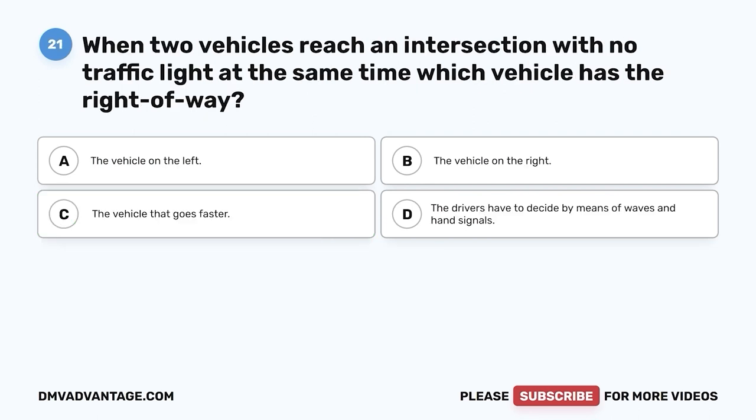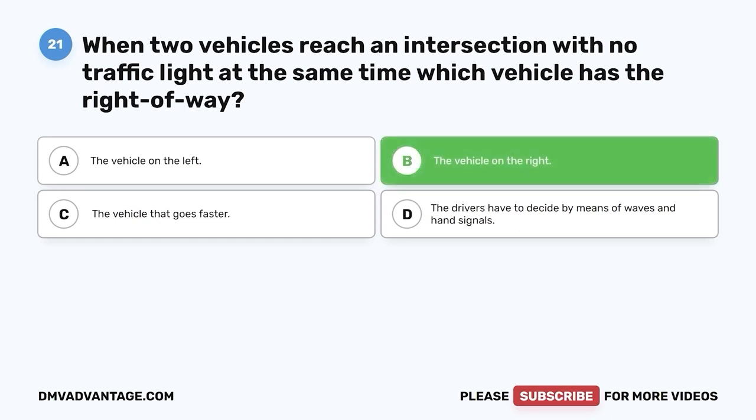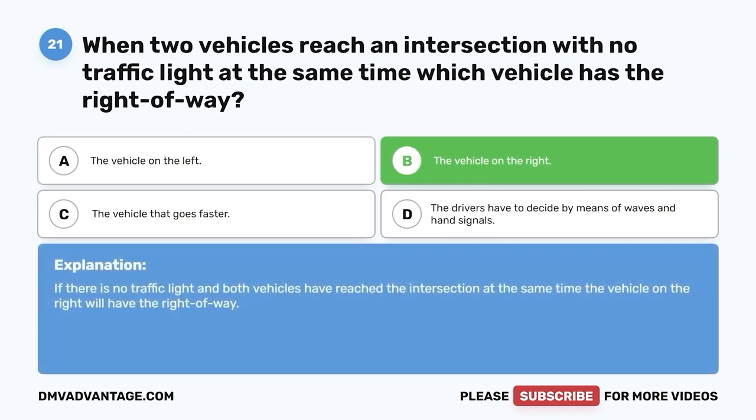Question 21. When two vehicles reach an intersection with no traffic light at the same time, which vehicle has the right of way? A. The vehicle on the left. B. The vehicle on the right. C. The vehicle that goes faster. D. The drivers have to decide by means of waves and hand signals. The correct answer is B, the vehicle on the right. If there is no traffic light and both vehicles reach the intersection at the same time, the vehicle on the right will have the right of way.